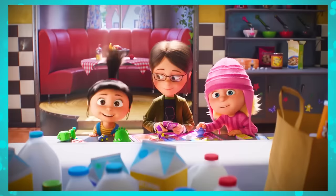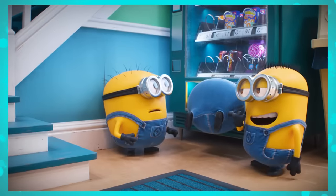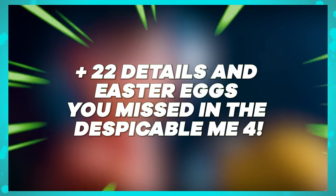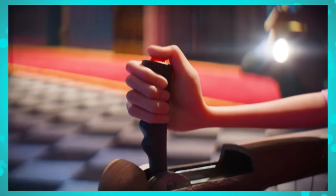Did you notice the Terminator references in the trailer for the fourth Despicable Me movie? Or the nods to various countries that most people didn't catch? We've compiled 22 more incredible new details and Easter eggs from the trailers for Despicable Me 4 that we noticed upon closer inspection. Get ready, because there's a lot of cool stuff!